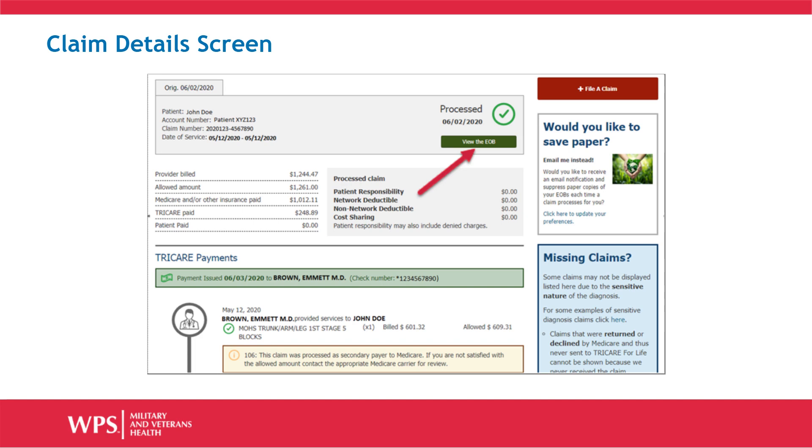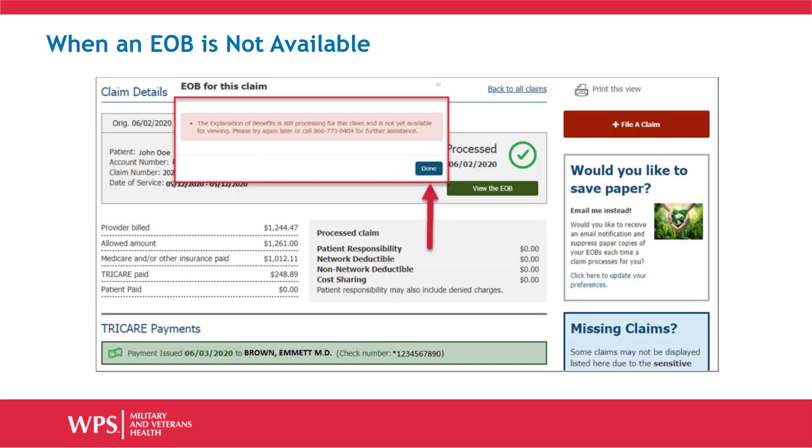You can also click the View the EOB button to see the EOB for that claim. When you click the View the EOB button, you will usually be given a download link to view your explanation of benefits. In some instances, you may receive a message that the EOB is not available for viewing yet and be given other options.